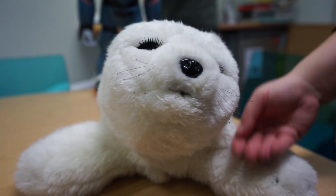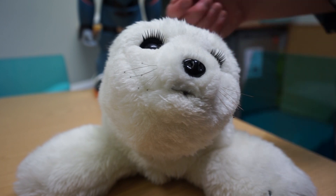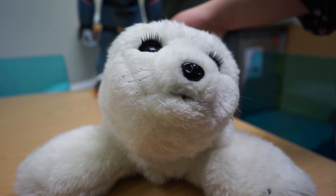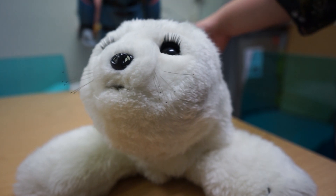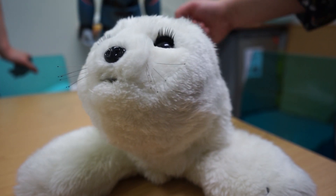Paro is modelled after the baby harp seal — something that the company that built it decided is one of the cutest and most vulnerable, needy little creatures. It's got lovely Disney anime style eyes as well, so that when you look at it, you think, isn't that lovely?